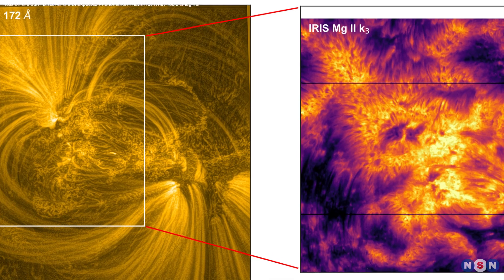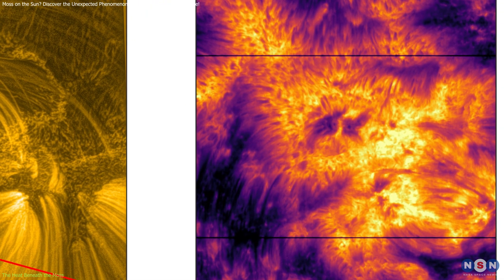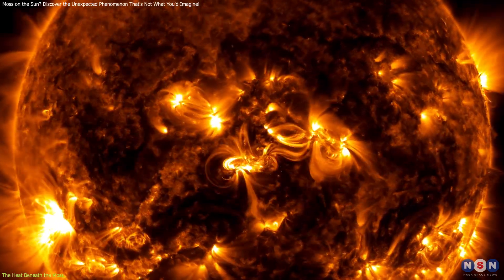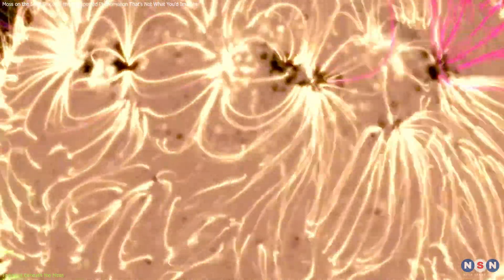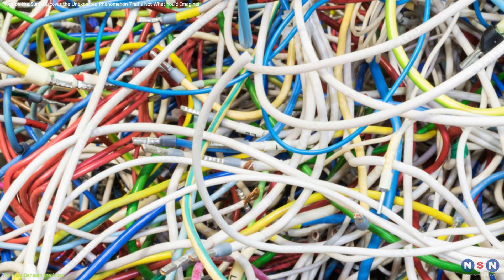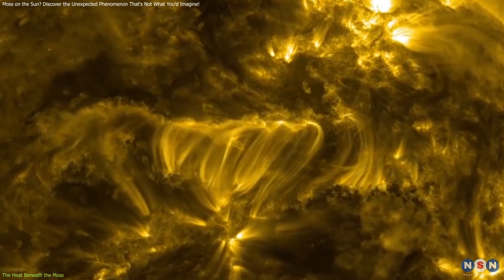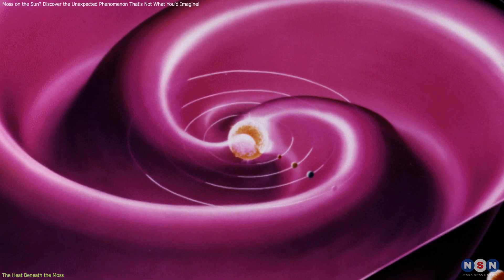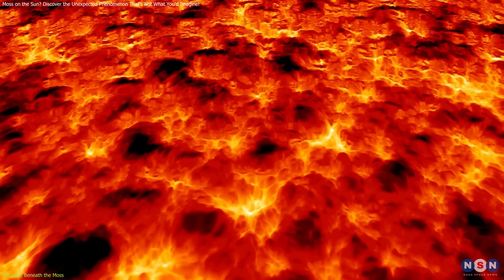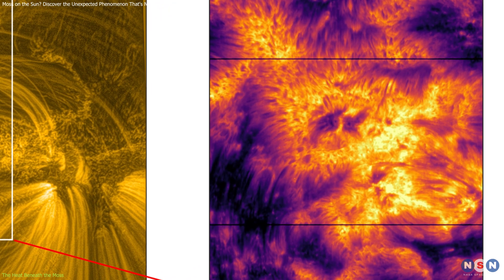The discovery that solar moss can heat from about 10,000 degrees Fahrenheit to nearly 1 million degrees challenges our fundamental understanding of solar atmospheric physics. The mechanism at the heart of this incredible temperature increase involves the dissipation of current sheets caused by magnetic field braiding — a phenomenon akin to the complex intertwining of wires or threads. In the Sun's atmosphere, magnetic field lines twist and turn around each other. As these lines cross and recross, they form narrow planes of electric current known as current sheets, whose dissipation releases energy in the form of heat.